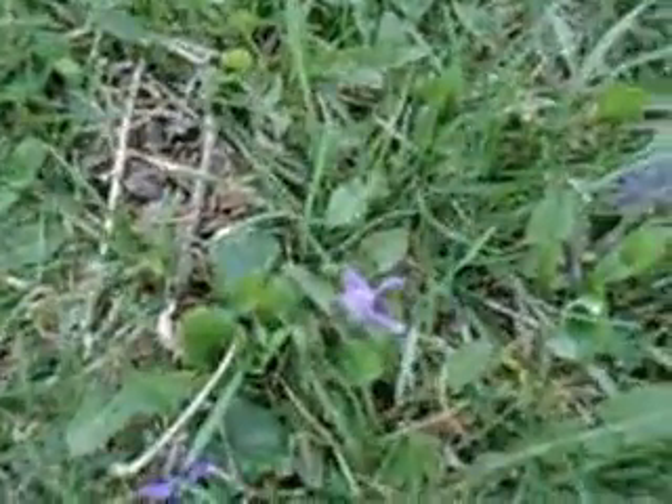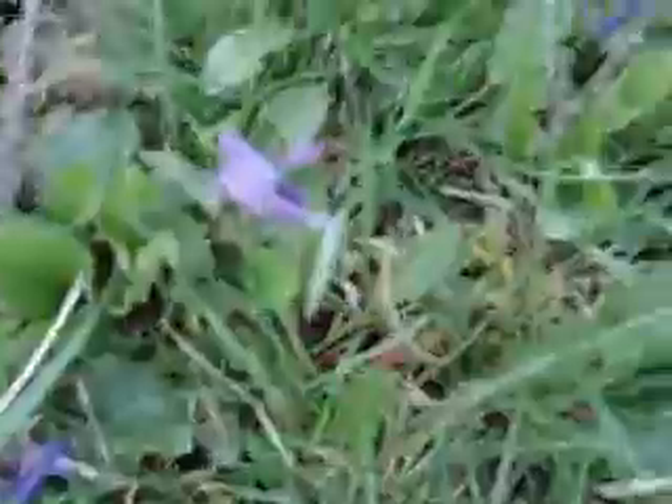There are little purple flowers in the grass here.